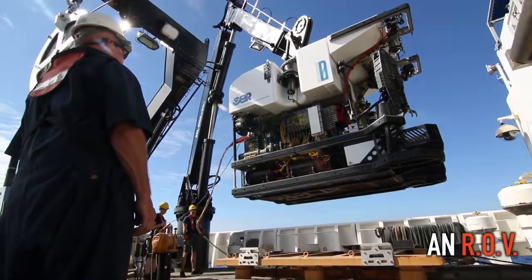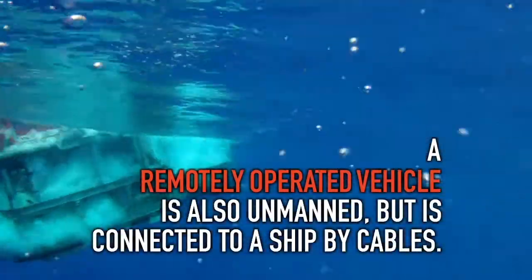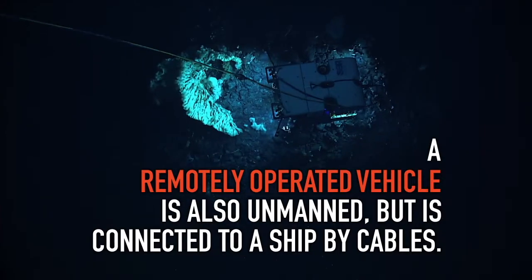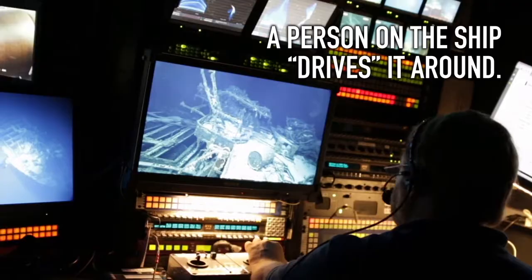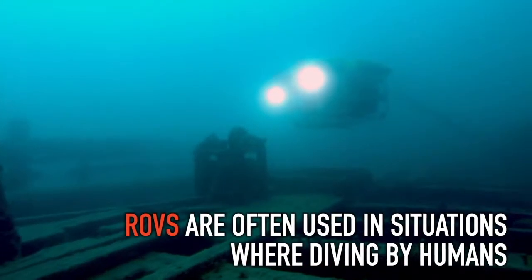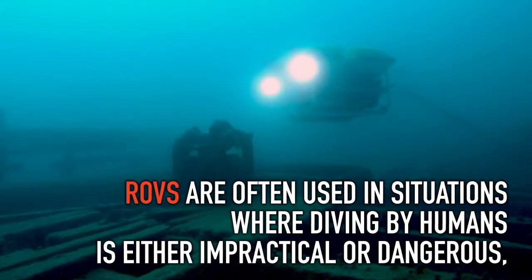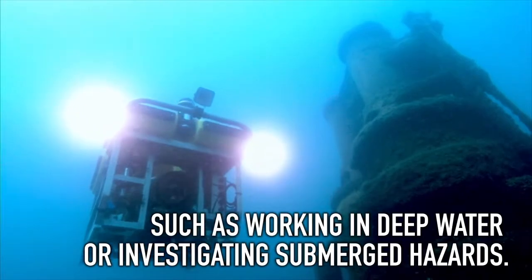An ROV, or Remotely Operated Vehicle, is also unmanned but is connected to a ship by cables. A person on the ship drives it around. ROVs are often used in situations where diving by humans is either impractical or dangerous, such as working in deep water or investigating submerged hazards.